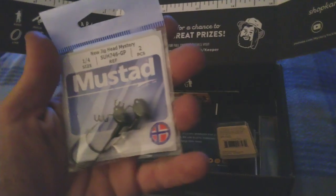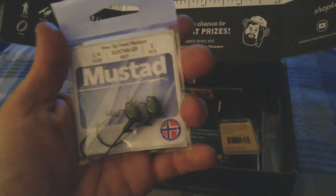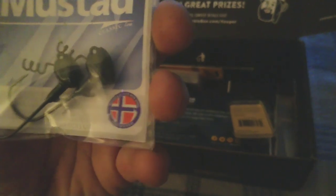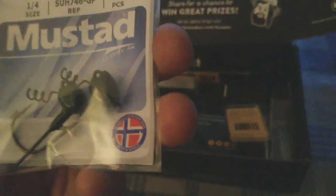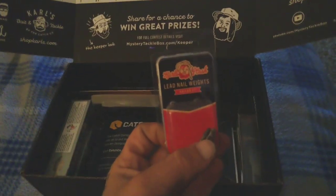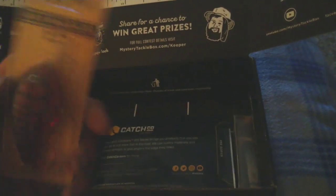First off, we got Mustad new jig heads — mystery ones. I've never used those before, that might be fun. We also got some lead nail weights.